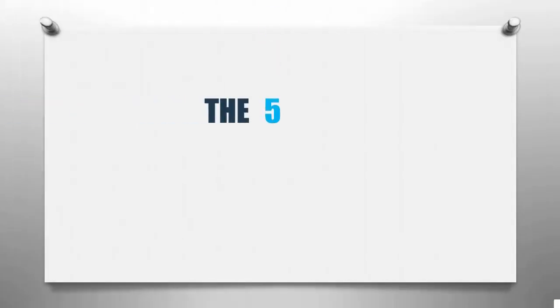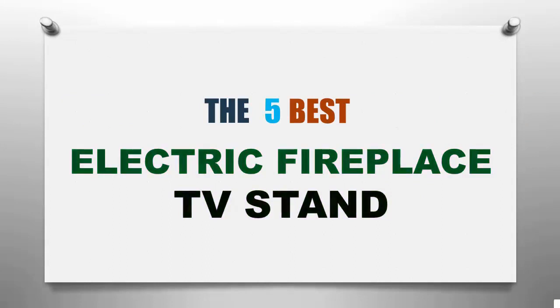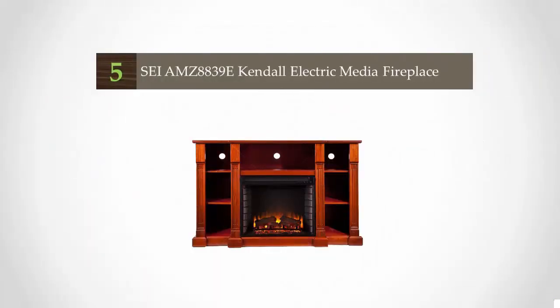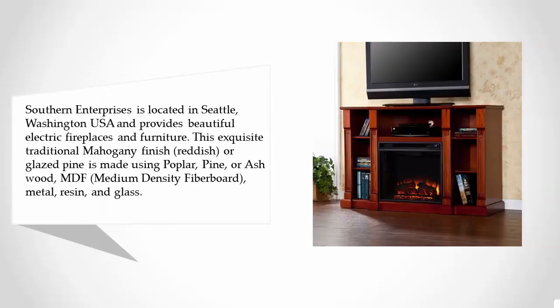Smart Review presents the top five electric fireplace media centers. Let's get started with the list. Starting off at number five, Southern Enterprises is located in Seattle, Washington, USA, and provides beautiful electric fireplaces and furniture. This exquisite traditional mahogany finish, reddish, or glazed pine is made using poplar, pine, or ash wood.